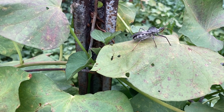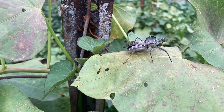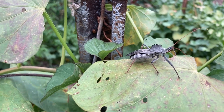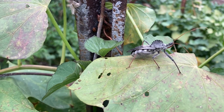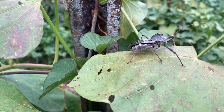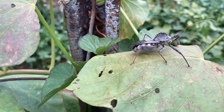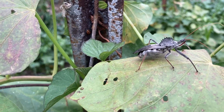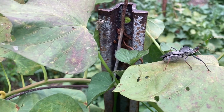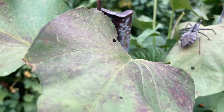That is an awesome wheeled assassin bug, quite large — full inch long. You can even see the little straw he uses to suck the juice out of all the critters he catches. He's sitting right up on the top of that sweet potato plant. Pretty dang big.